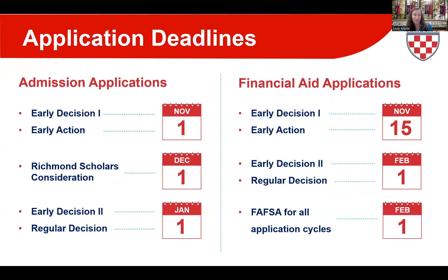Now let's shift to application deadlines. On screen, one side shows the admission application deadline and the other shows the financial aid application deadline. First, for Richmond Scholars consideration, December 1st is the day to circle on your calendar — that's the deadline for your admission application to be considered for our most prestigious merit award. Your financial aid application deadline will be determined by which admission cycle you apply under.